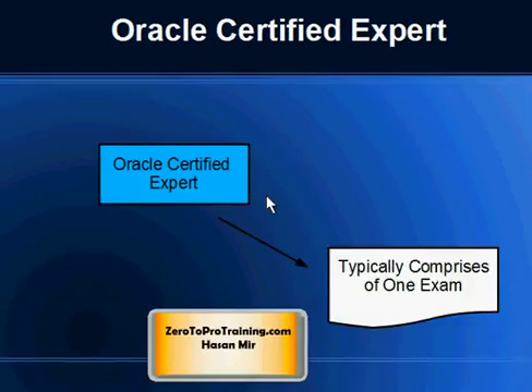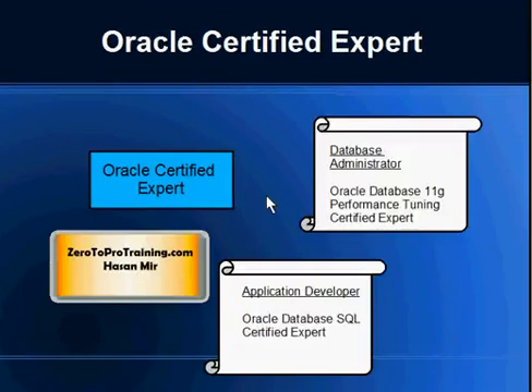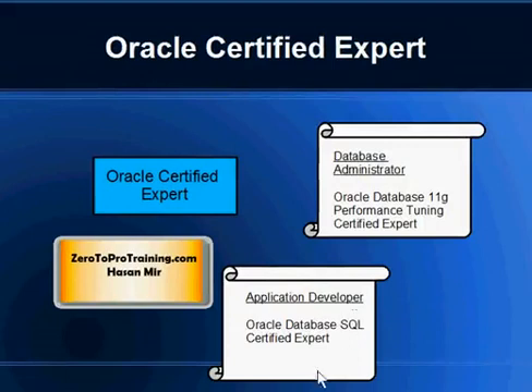Something different about Oracle Certified Expert certification is that it typically consists of just one exam, and there usually aren't any requirements to take courses or write multiple exams. For example, if I am a database administrator, I might pursue the Oracle Database 11g Performance Tuning Certified Expert. If I am an application developer, I might pursue the Oracle Database SQL Certified Expert, which proves expertise in the SQL area.